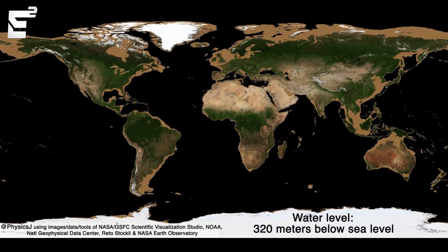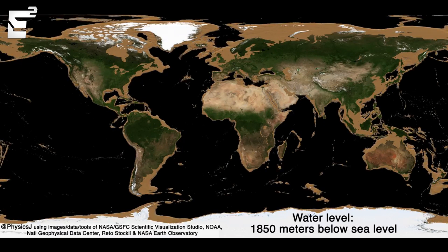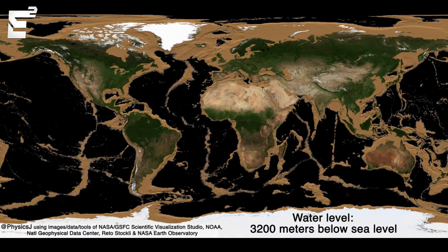I'm going to leave you guys off with a nice visual demonstration of the entire topography of Earth, including the bottoms of the oceans. It gives you a nice perspective of just how deep the deepest points of the oceans truly are, and what it would look like if all of the water slowly evaporated from the surface. Thanks for watching 'What You Missed This Week in Science' and I'll see you guys next time.